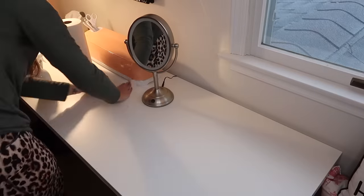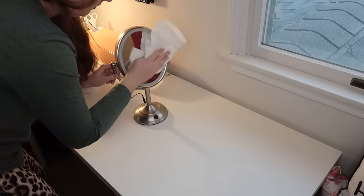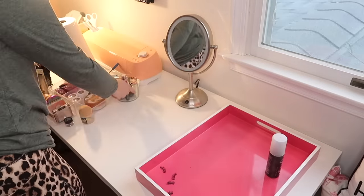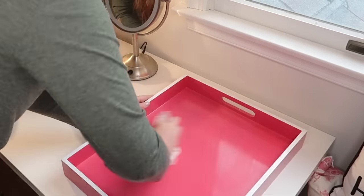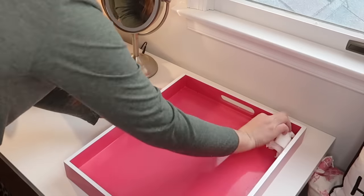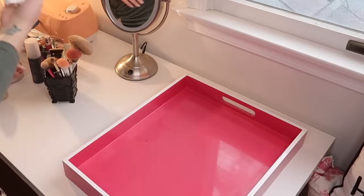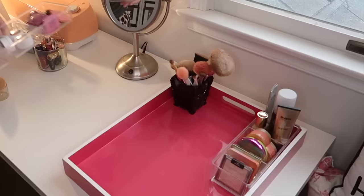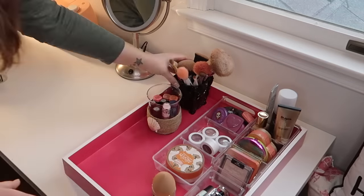On the other side of my desk is kind of my little makeup station. I'm giving that a good cleaning as well. Usually when I clean this, there's always something for me to throw away or declutter. But I have hardly bought or worn makeup in the past year — it's pretty crazy. So my collection is probably the most bare bones it's ever been.